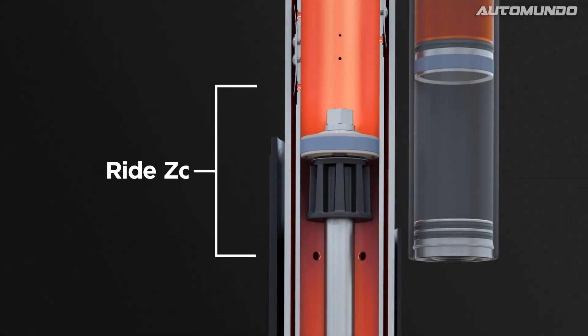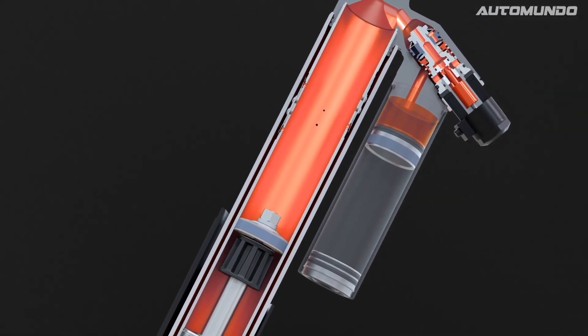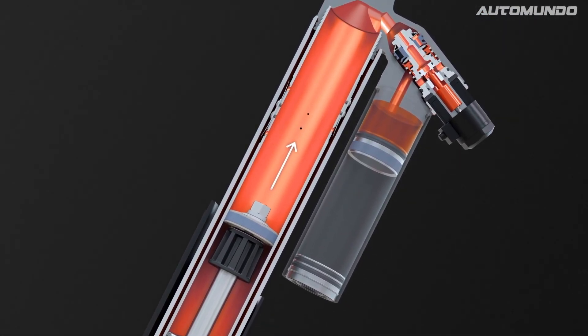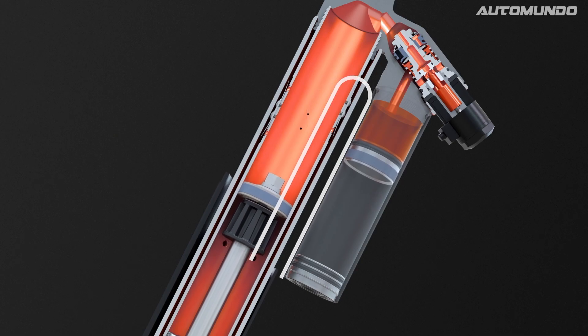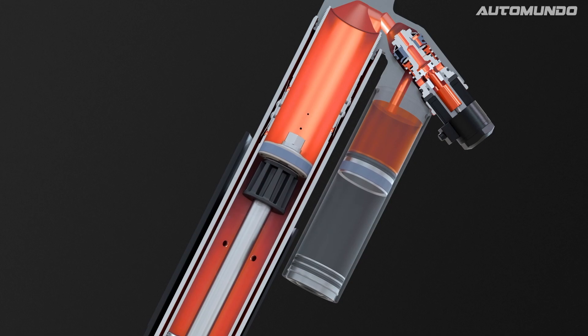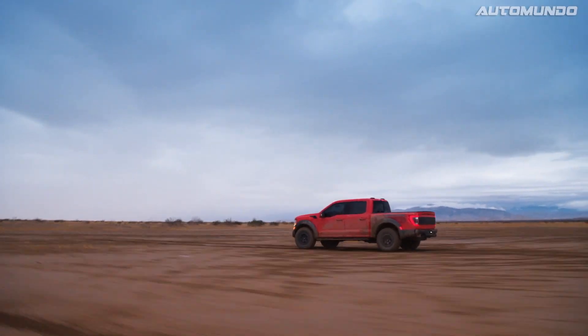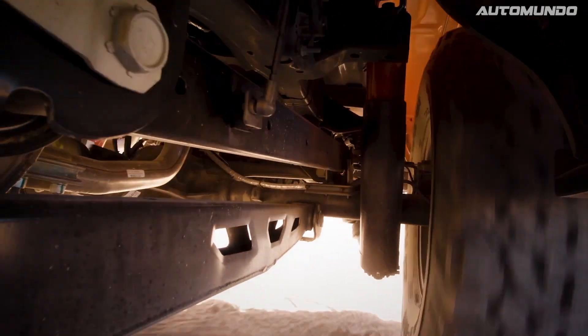This area is called the ride zone. The oil inside the shock moves in a circular flow — up the inner body, through shimmed bypass ports, down between the inner and outer body, then back through refill holes. The oil bypasses the main piston, so the shock can move with ease and provide comfort over light terrain.